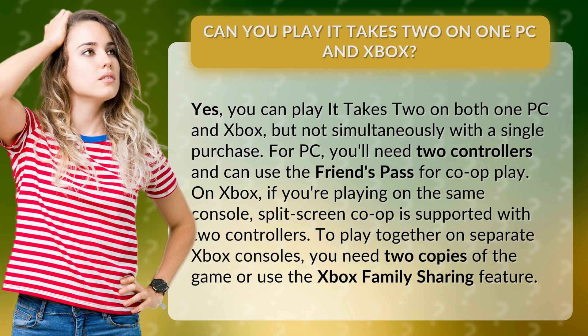To play together on separate Xbox consoles, you need two copies of the game or use the Xbox Family Sharing feature.